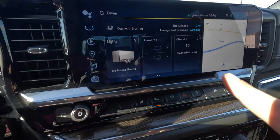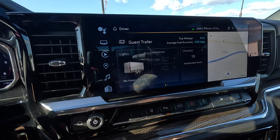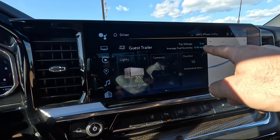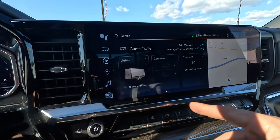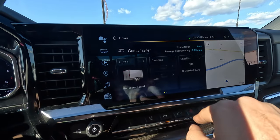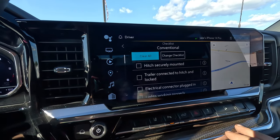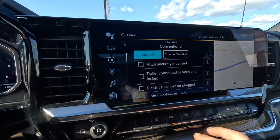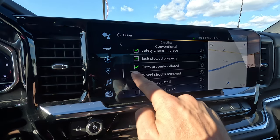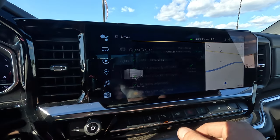In the trailering icon, you've got a guest trailer set up. You can also add your own trailers, and it'll track the mileage you accumulate on them, track maintenance, fuel economy. Even with a guest trailer you can track mileage and MPG while driving. It'll run a light check, and it gives you a checklist — even as an experienced tower it's nice to go through and confirm: lights working, wheel chocks, mirrors, brake gain adjusted. Very easy to set up.